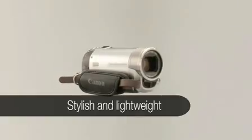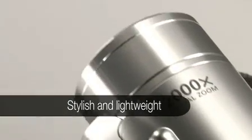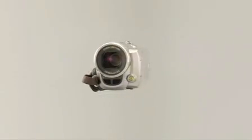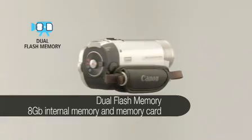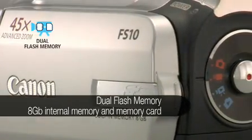The stylish pocket-sized FS10 dual flash memory camcorder is packed with useful features and goes just about anywhere you do. Canon's dual flash memory system records more than 5 hours of standard definition video to 8GB of internal flash memory.